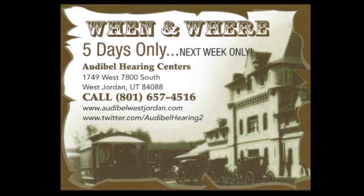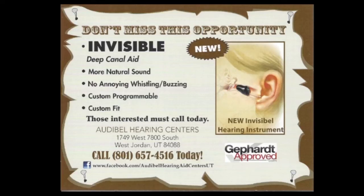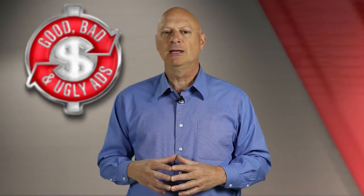The second card says when and where — five days only, next week only — and tells where they're to be found. There's a third card that says huge savings, and a fourth card that says don't miss this opportunity. And it goes to a fifth card that says we want you to try the same hearing aids Lavelle trusts, and once again Lavelle is on the photograph. So what do you think? Was it good, bad, or ugly from a marketing perspective?